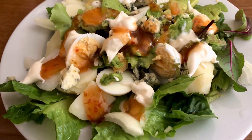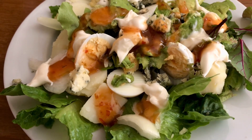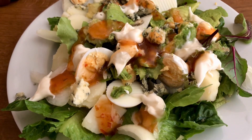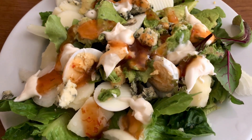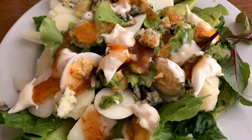For lunch today, some of my salad leaves, some of the lettuce that I got reduced, a boiled egg, some cold potatoes, a little bit of blue cheese that I've got left, some raw onion, mayonnaise, and some sweet chilli sauce.